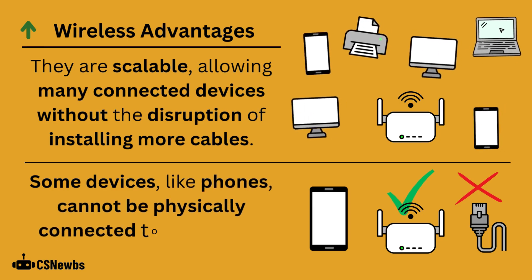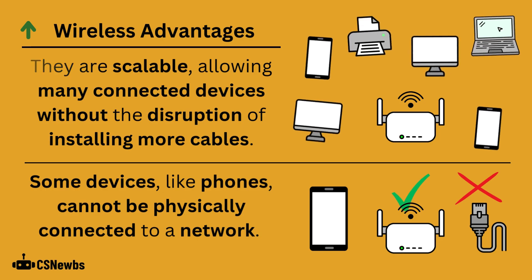Some devices, like phones, cannot be physically connected to a network, so we'd have to use a wireless connection.